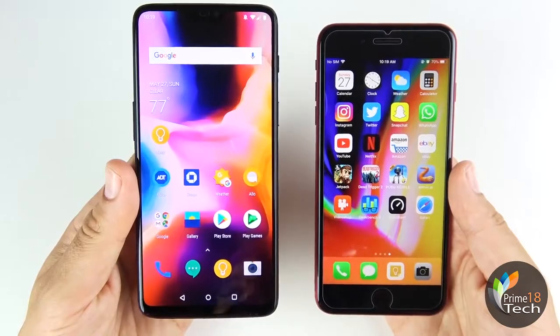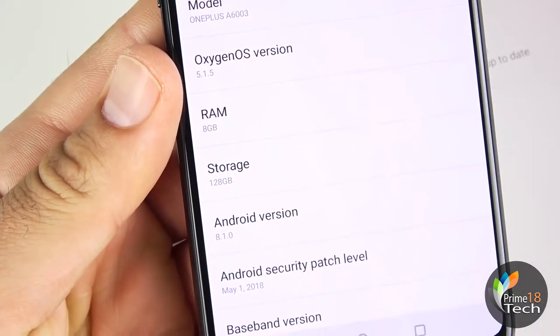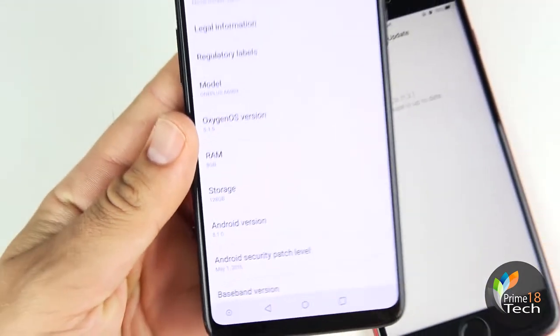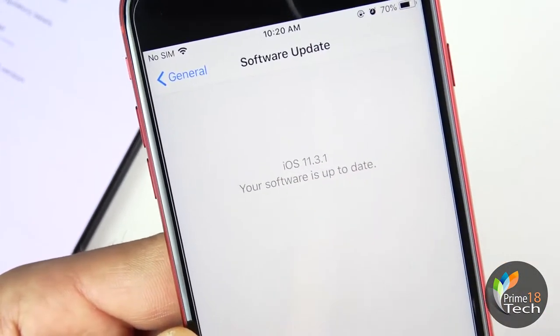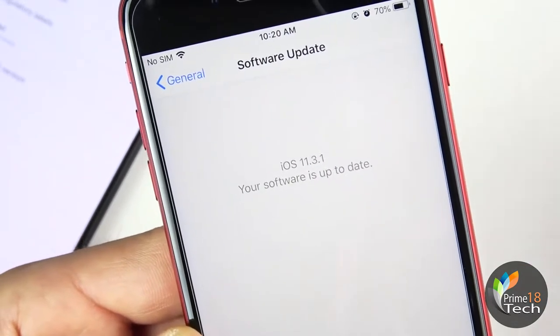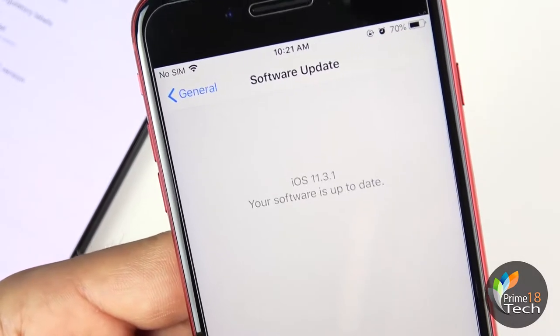Quickly confirming the software: the OnePlus 6 has the 8 gigabyte RAM version, OxygenOS 5.1.5, and 128 gig storage. The iPhone 8 Plus is a 64 gigabyte model running iOS 11.3.1 — the latest official software. iOS 11.4 is likely releasing soon, but this is the latest version as of the recording of this video.